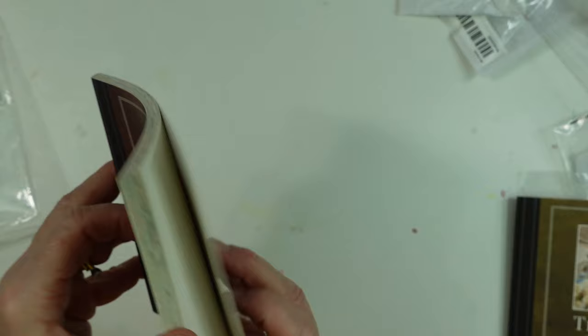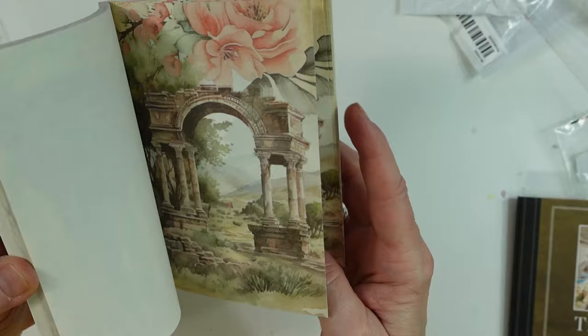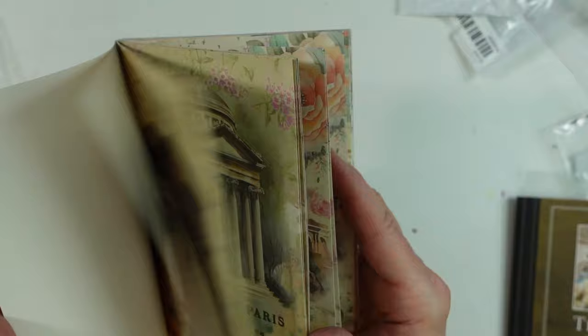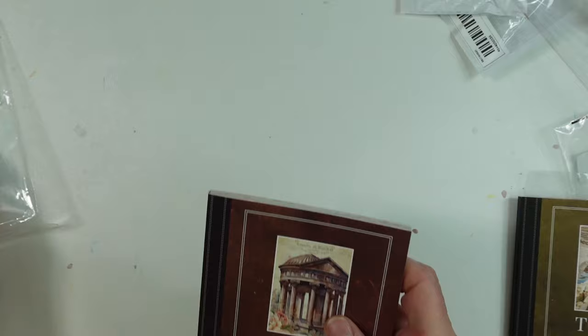This other one doesn't have a specific place name. And this one looks like this — it says Paris there. I recognize that. Very nice, oh I love these — I think these are so cute.